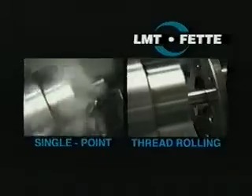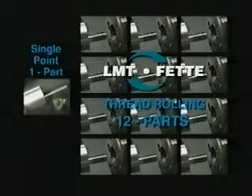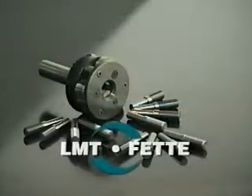Watch again. LMT FETI rolls 12 parts in the same time it takes to single point just one part. Stronger, smoother, more accurate threads — 12 times faster. Why settle for anything but the real FETI? LMT FETI.